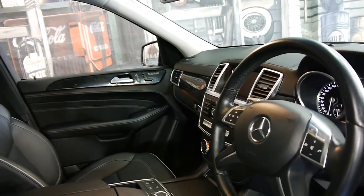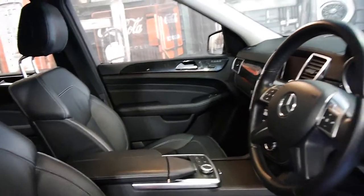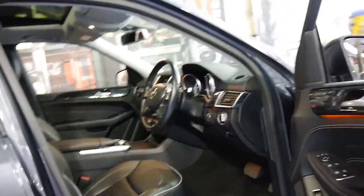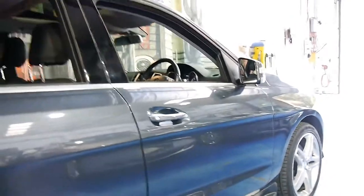It's done 61,000 kilometres from new. If you've been looking for an ML — even if you've been looking at the 250 series — please come and have a look at this car and take it for a drive. We think you're going to be very impressed.